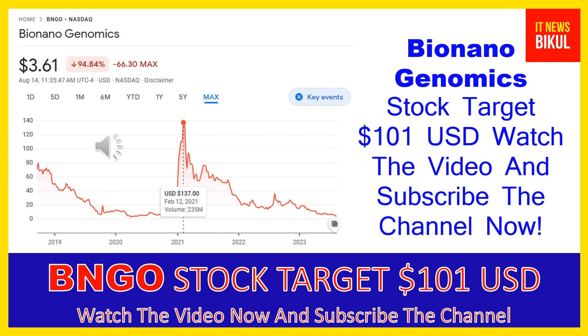Bio Nano Genomics Inc company market cap is $1.106 billion. Bio Nano Genomics Incorporated provides genome analysis software that enables genomics labs to analyze and interpret data across a range of platforms to generate informative data visualizations for streamlined and simple reporting of causal variants.